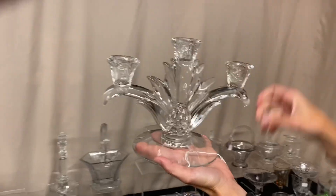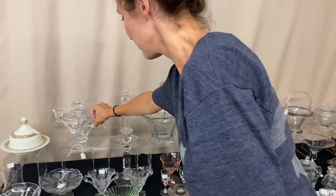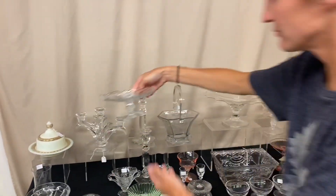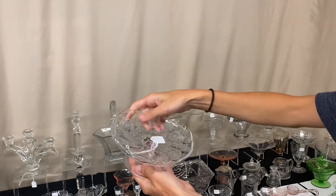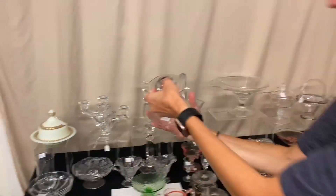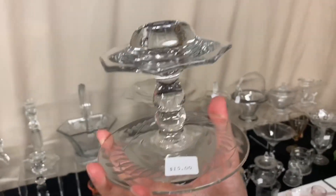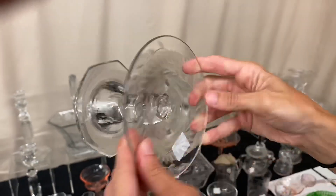Plantation 3-Light candle holder — this is not the one that takes the bobeches — and the price is $45. We have an Orchid footed cheese for $10. Here we have a Pluto candle holder, just a single, with a pretty little cutting around the base, and it's $15.